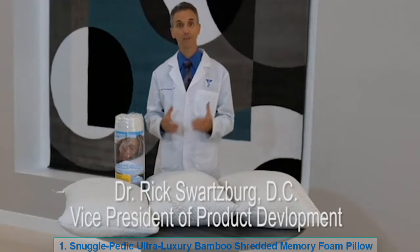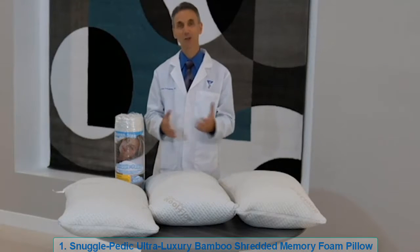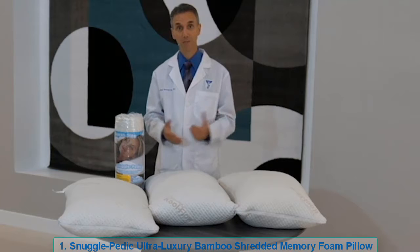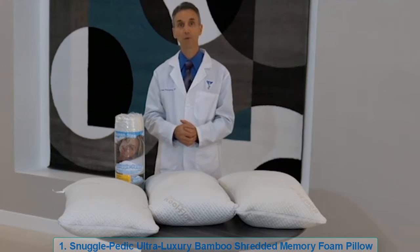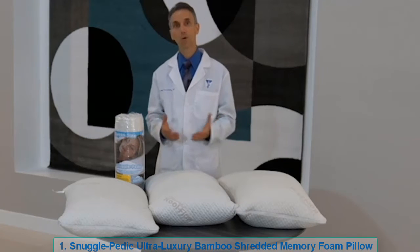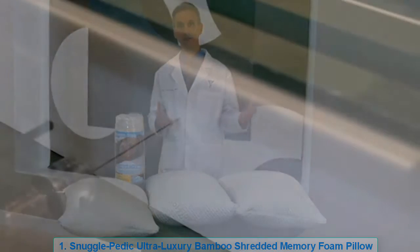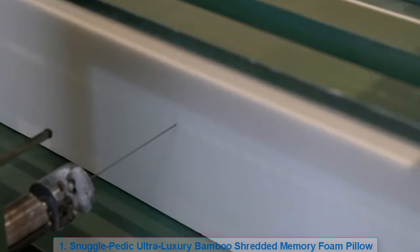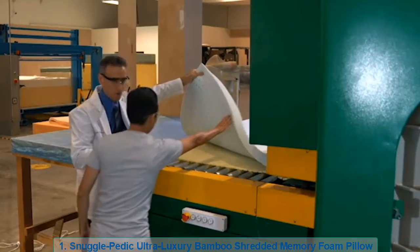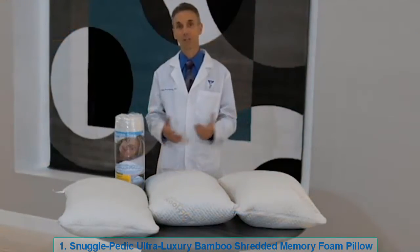I am Dr. Rick Schwartzberg, vice president of product development for Relief Mart Incorporated, makers of the Snuggle Pedic. Today we're going to show you the Snuggle Pedic pillow and give you a little more information about why it's so wonderful. It's almost like we produced a custom pillow. Years ago we weren't worried about having excess foam from our mattress manufacturing — this really high quality memory foam that is extraordinarily comfortable.